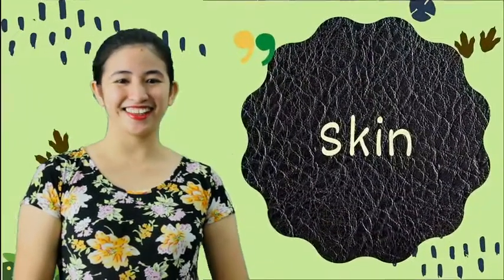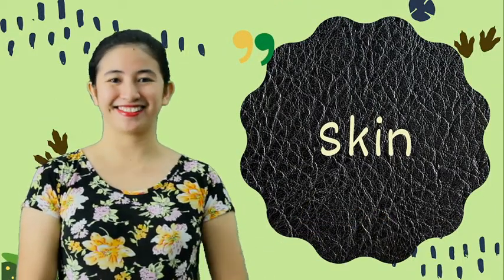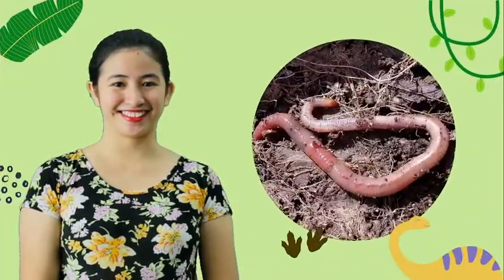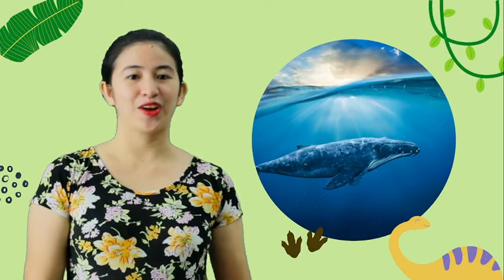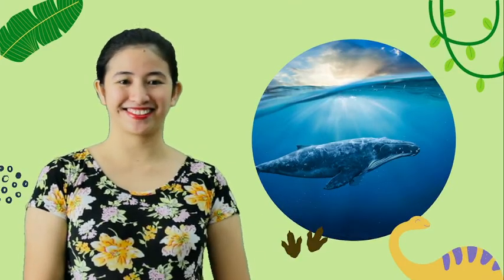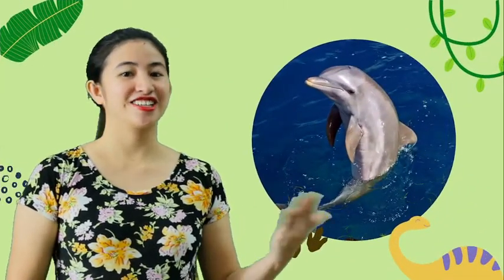And lastly, the animals which body covering is skin. Bird. Whale. Shark. Dolphin. And lastly, the slimy frog.